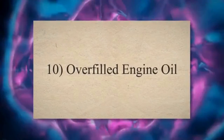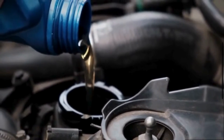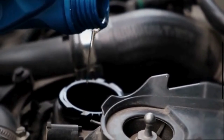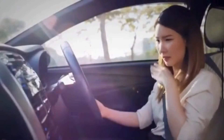10. Overfilled Engine Oil: Overfilling your engine oil can put extra pressure on the crankcase, causing oil to spill into the engine. This can generate air bubbles in the oil, causing the car to shake more often. Overfilled oil can also emit a burning oil smell through the vents.